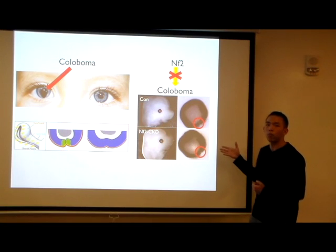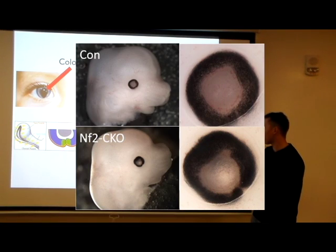Here you can see that when you disrupt the NF2 gene, you get a gap in the eye. This is the coloboma.